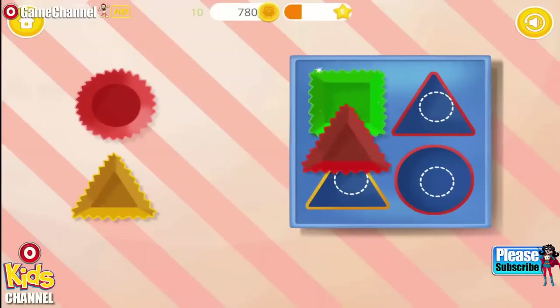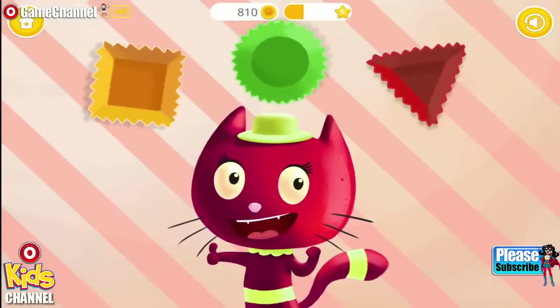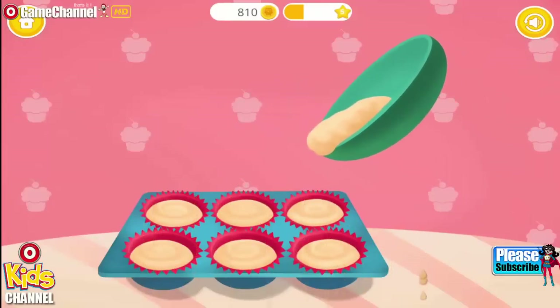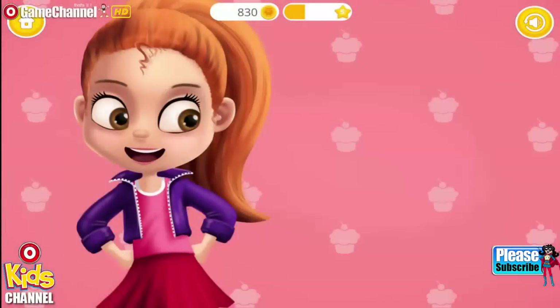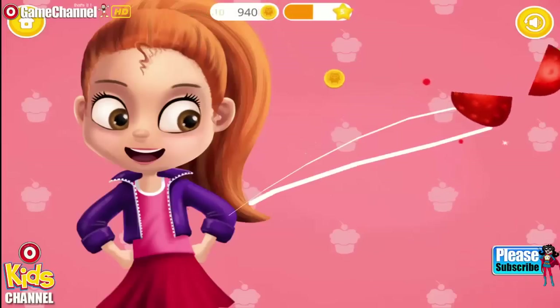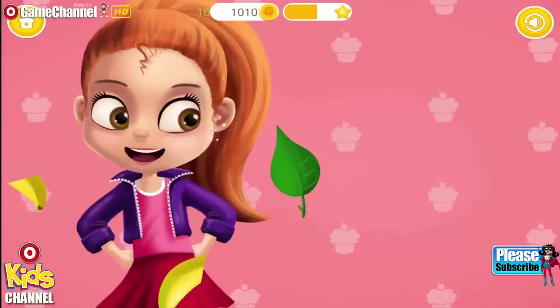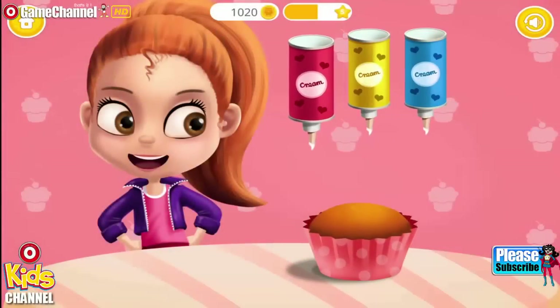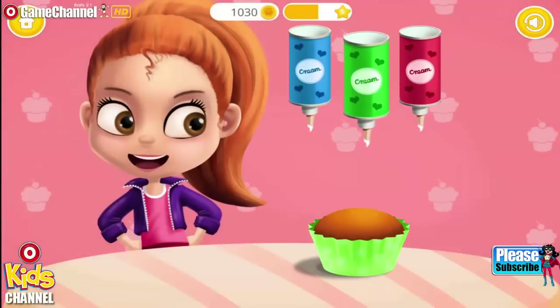Great! One more time. Square! Triangle! Circle! Triangle! Triangle! Good job! You are so smart. Now fill the liners, please. Let's bake it. Very good! Slice the fruits, please. Cupcakes are done! Spray some red strawberry cream. Yellow. Now the green one. Green.